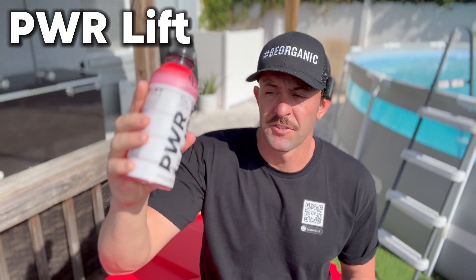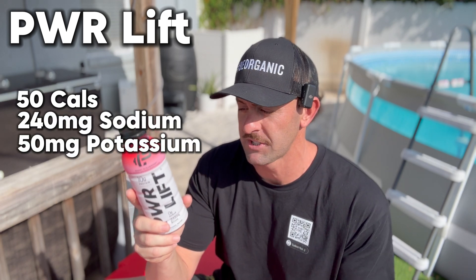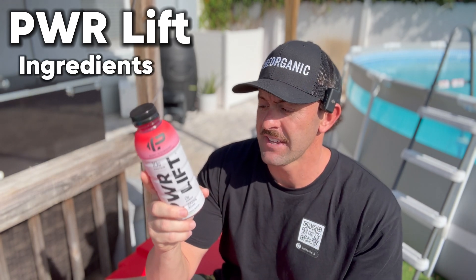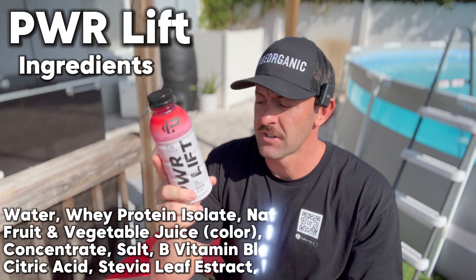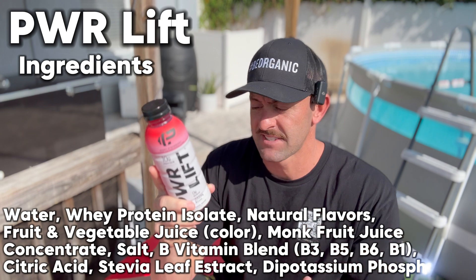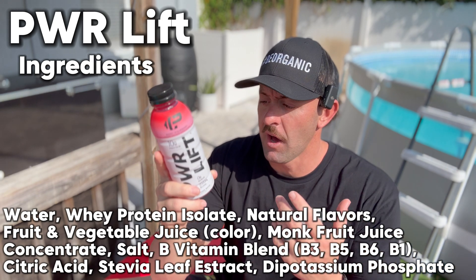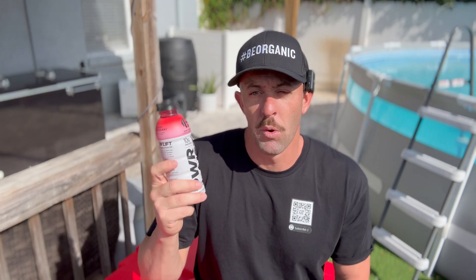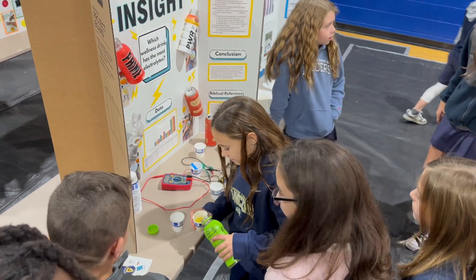Let's take a look at a drink you've probably never heard of — PowerLift. A few of my athlete friends love it. In one serving you get 50 calories, 240 milligrams of sodium — already more than Prime — 1 gram of carbohydrate, zero sugars, and 10 grams of protein. Ingredients are water, whey protein isolate, natural flavors, fruit and vegetable juice for color, monk fruit juice concentrate, salt, a B vitamin blend, citric acid, and stevia leaf extract. People who taste PowerLift say it tastes just like Prime. It's a great option for electrolytes, branch chain amino acids, and protein to replenish after a workout.